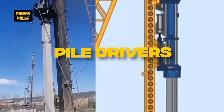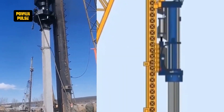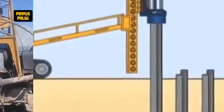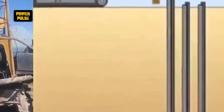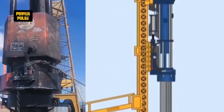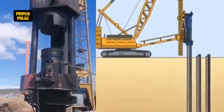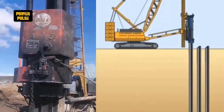Pile drivers. Pile drivers are specialized equipment used to drive piles into the soil to provide foundational support for various structures like buildings, bridges, and piers. They work by hammering piles into the ground, creating a stable base for construction on soft or unstable ground.